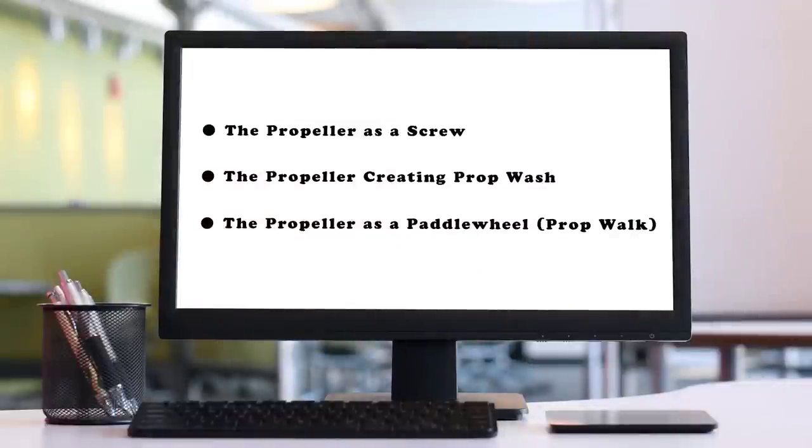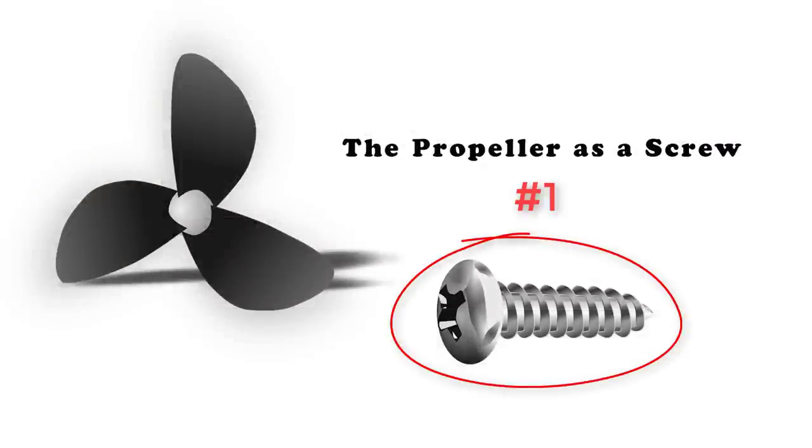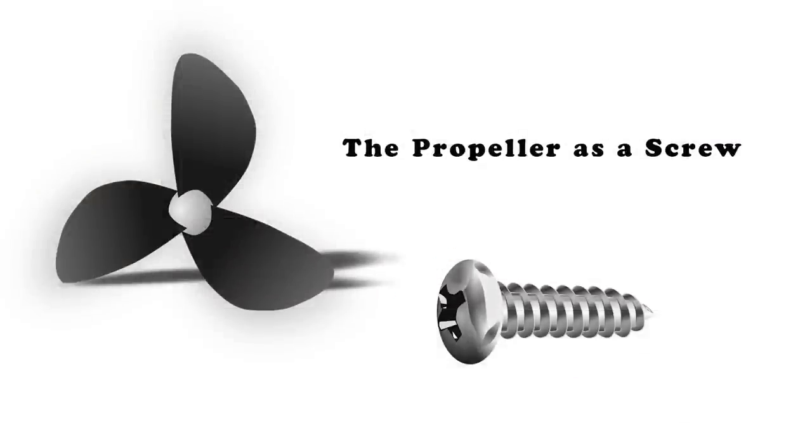The propeller acts in three different ways: the prop is a screw, the prop producing prop wash, and the prop as a paddle wheel. Let's talk about each of these in detail. Most of the time, the prop acts like a screw — it literally screws its way through the water. It isn't really pushing water behind it so much as carving its way into the water ahead. To do so efficiently, a prop is designed with three key features.